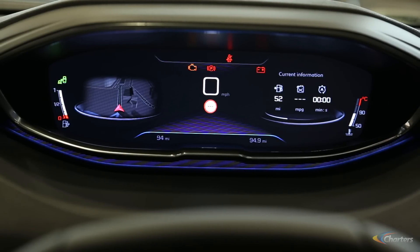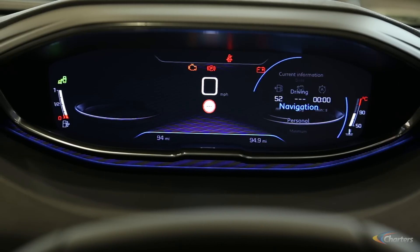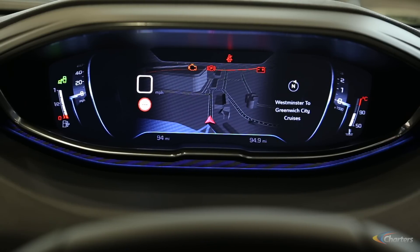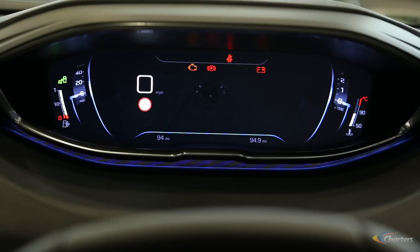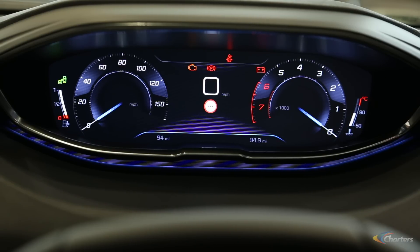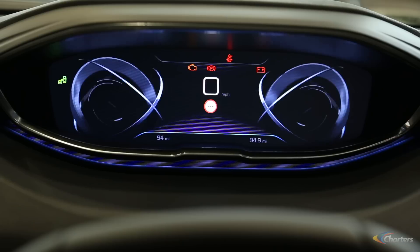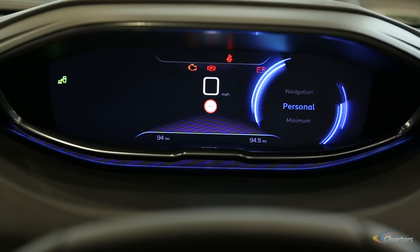We have a number of modes we can use — from navigation, where mapping detail is front and centre, to driving mode, which will show us where we are on the road and illuminate left and right if we're beginning to wander out of lanes, illuminating orange to say that we're wandering across the road. We also have a distinctive speedometer and rev counter.